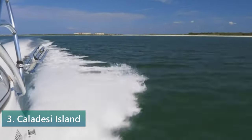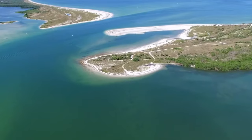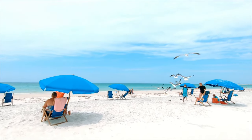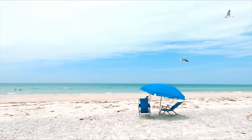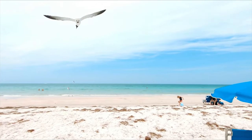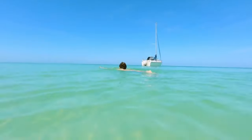Number 3: Visit Kaladesi Island. Kaladesi Island is a must-visit destination for nature lovers and beachgoers alike. This enchanting barrier island offers an array of captivating features, with its pristine shoreline adorned with soft white sands and clear turquoise waters. Kaladesi Island invites you to unwind and immerse yourself in the natural beauty that surrounds you. Take a leisurely stroll along the beach, soak up the warm Florida sun, or go for a refreshing swim in the inviting waters.